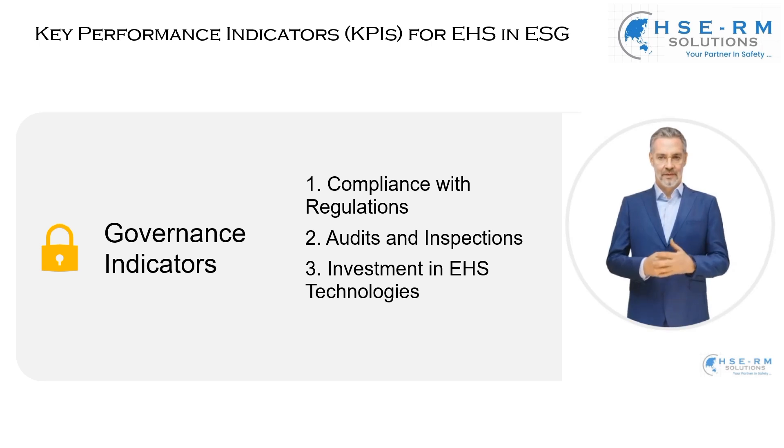In conclusion, these governance indicators are crucial. They don't just guide us — they define us. They are a measure of our integrity and our resolve to be leaders in responsible business practices. As we move forward, let these indicators be a beacon, guiding us towards a future where good governance is not just practiced, but embodied in everything we do.